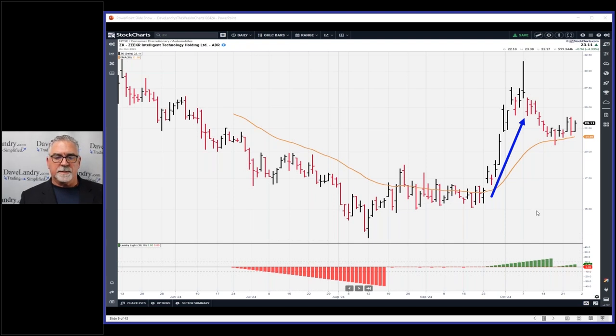Sometimes IPOs come public and get ahead of themselves, and that's exactly what this one did. Our written rule is to not buy an IPO until you have at least five days of trading — you might go long at the close of the fifth day. This one took off nicely and made a cup and handle pattern.